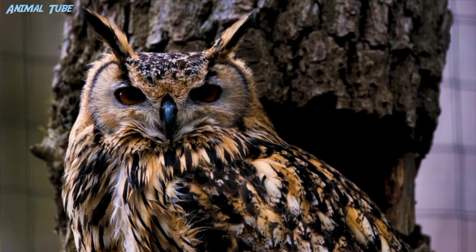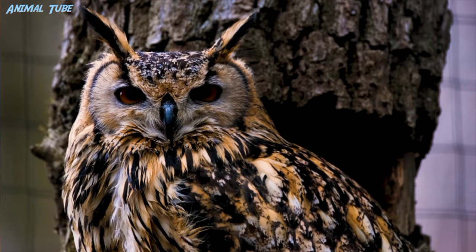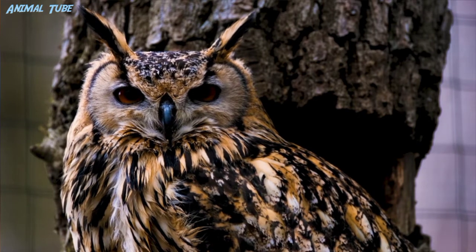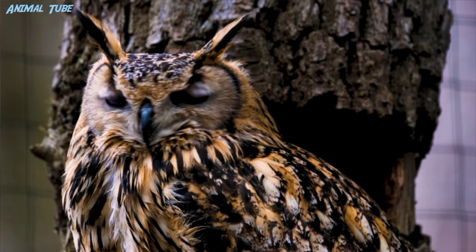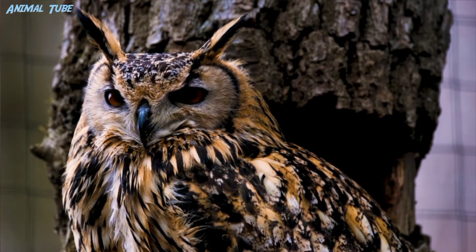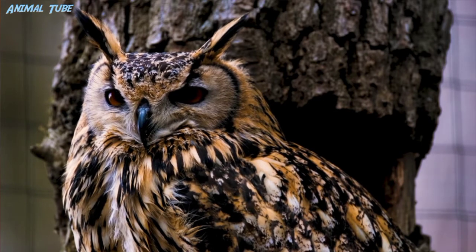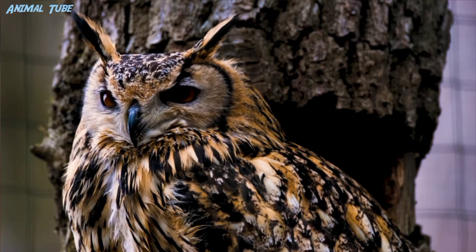Although humans and owls frequently live together in harmony, there have been incidents when owls have attacked humans. For example, in January 2013, a man from Inverness, Scotland suffered heavy bleeding and went into shock after being attacked by an owl. The photographer Eric Hosking lost his left eye after attempting to photograph a tawny owl, which inspired the title of his 1970 autobiography.